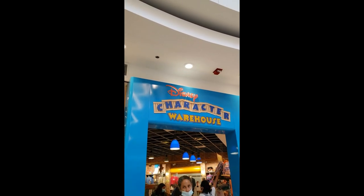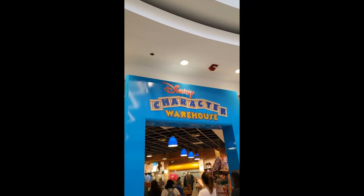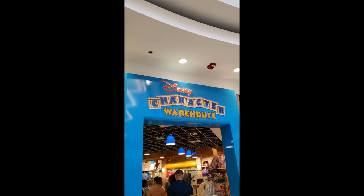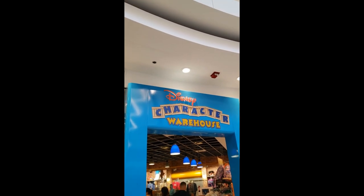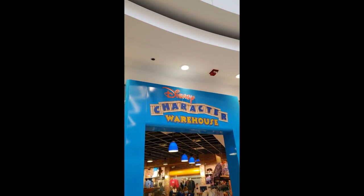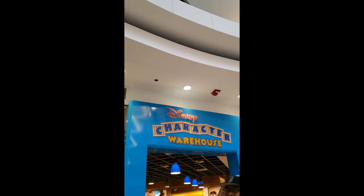Hi guys, it's time to check what the Character Warehouse has here at the Sawgrass Mall in Miami, or close to Miami. And I won't be doing a live video from here, I don't think so. It all depends on how the live from Primark goes. I'm going to be hosting a live video from Primark on Tuesday, March 22nd.